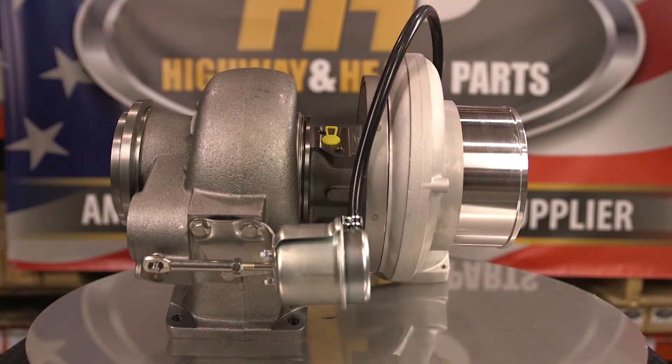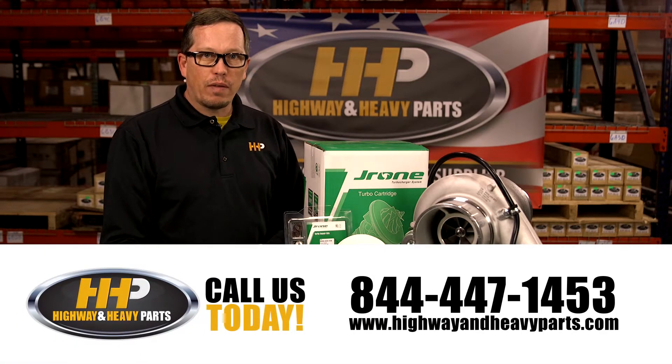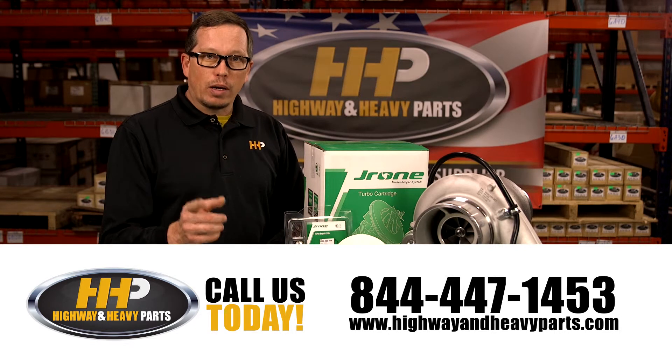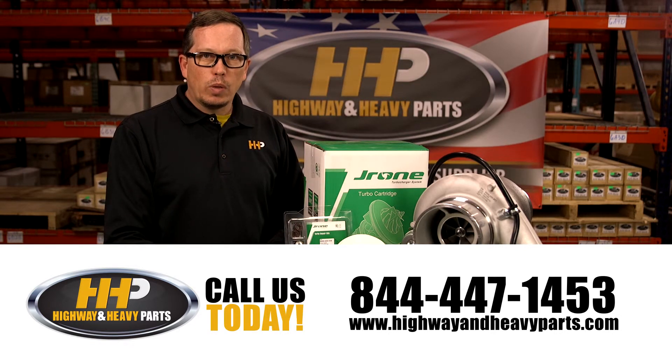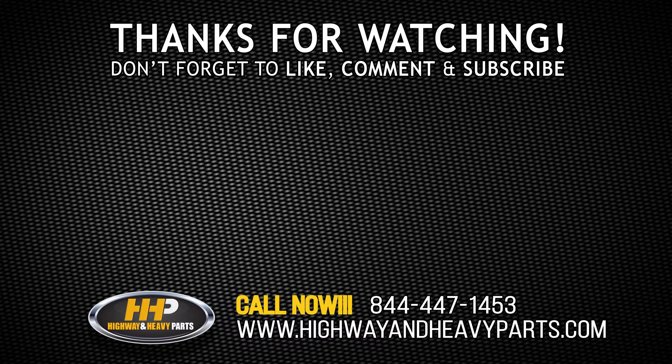So if you need a turbocharger, give us a shout at Highway and Heavy Parts at 844-447-1453. We'd be glad to discuss the options with you, or you can check us out on our website at www.highwayandheavyparts.com. From diagnosis through delivery, Highway and Heavy Parts. We'll see you next time.